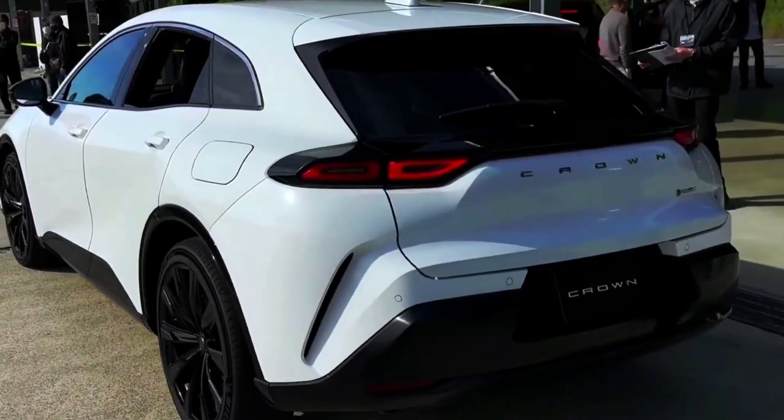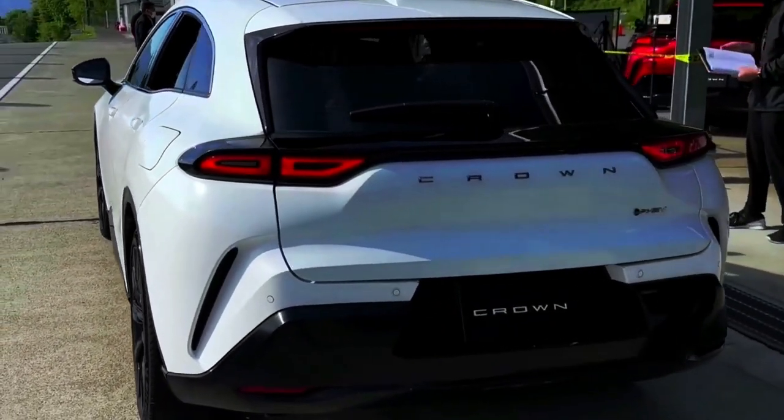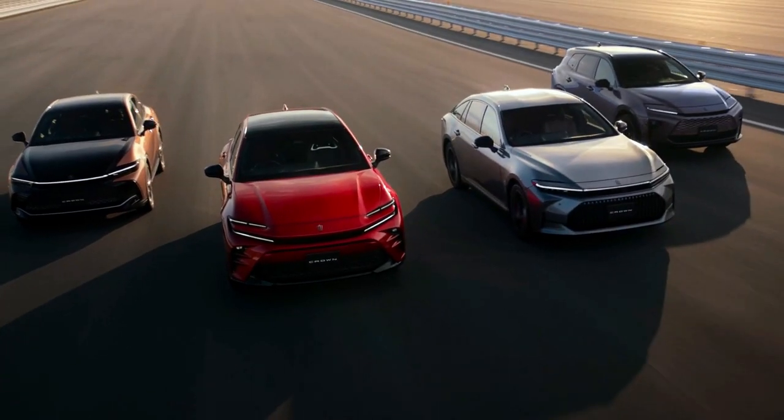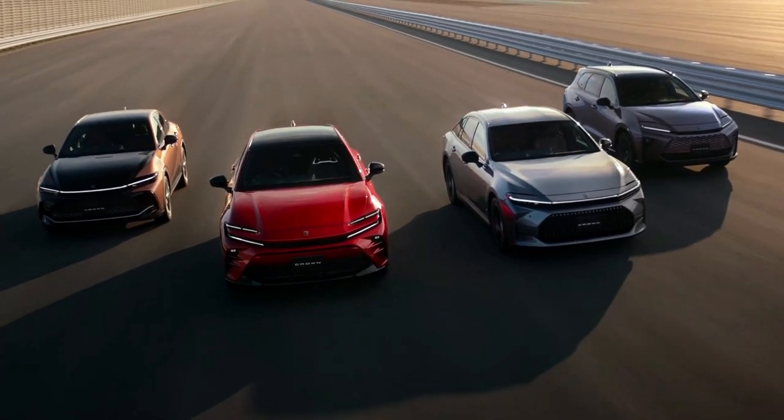The Crown lineup will further expand with the introduction of the Crown Sedan in November and the Crown Estate, which is a large SUV, in 2024, joining the existing Crown Crossover.